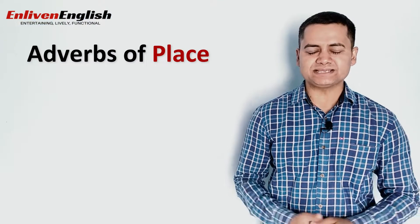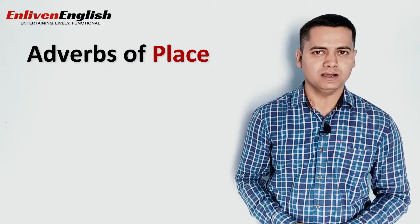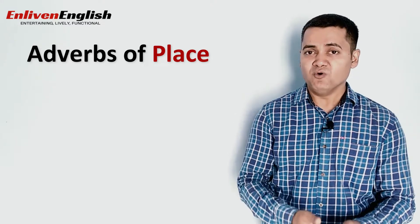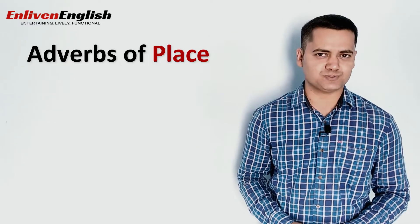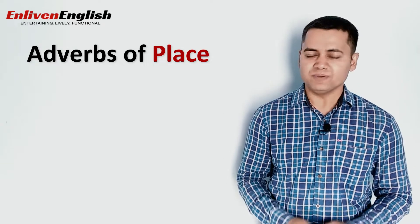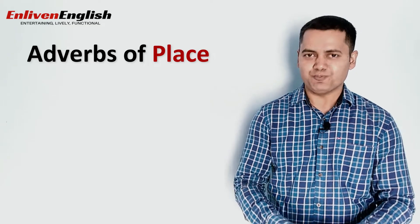So friends, that's it in this lesson. I hope now you know what exactly adverbs of place are and how they help us talk about position, location, movement and direction. In case you have any questions, please feel free to ask me. In the next lesson, we'll look into adverbs of time. I'll be back with you soon. Till then, keep learning, keep growing. Goodbye.